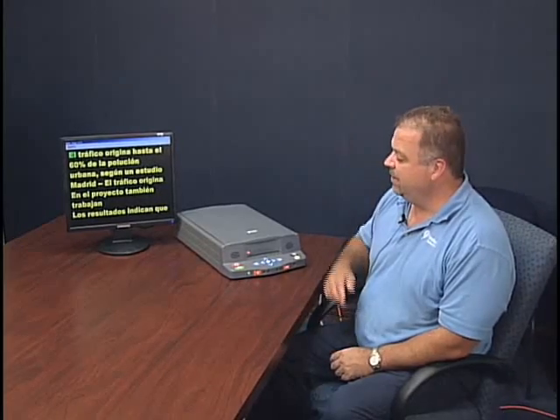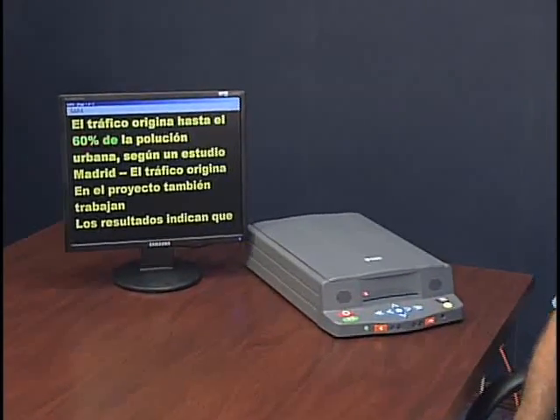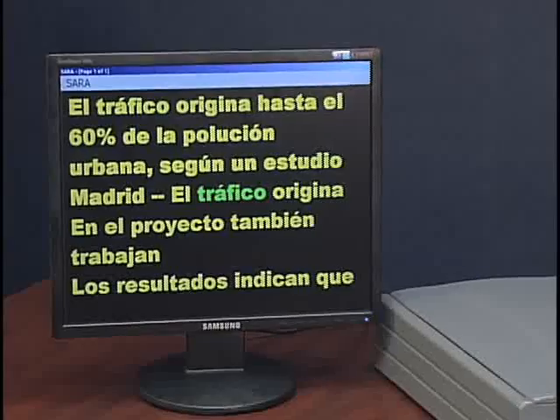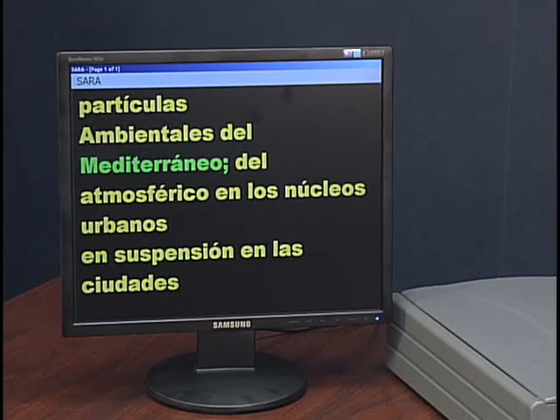And now let's have Javier read it in Latin American Spanish. El tráfico origina hasta el sesenta por ciento de la polución urbana, según un estudio Madrid. El tráfico origina en el proyecto, también trabajan los resultados, indican que la contaminación entre un cuarenta y un sesenta por ciento de las partículas ambientales desde el Mediterráneo.